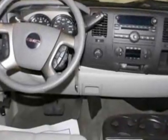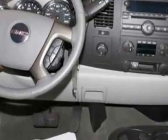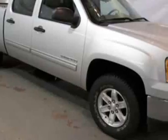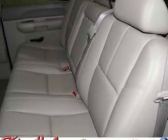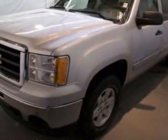Take a look at the certified pre-owned 2011 GMC Sierra 1500. Carfax has certified the Sierra 1500 as having one owner. The Sierra 1500 has just under 16,500 miles. For your protection, this vehicle has a factory warranty.